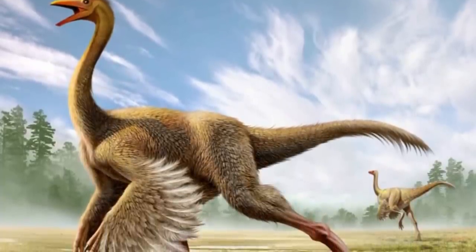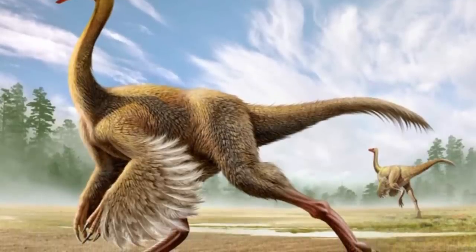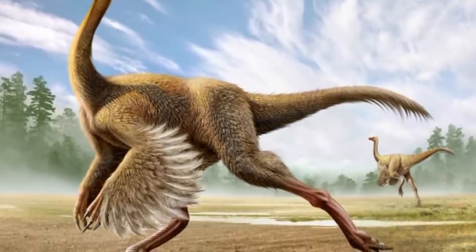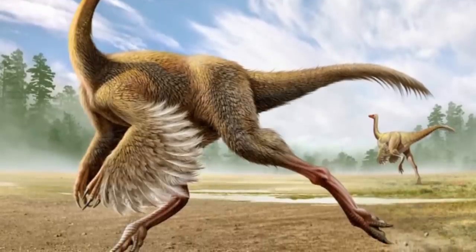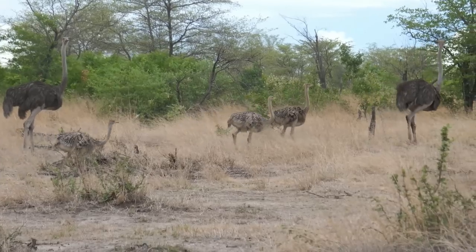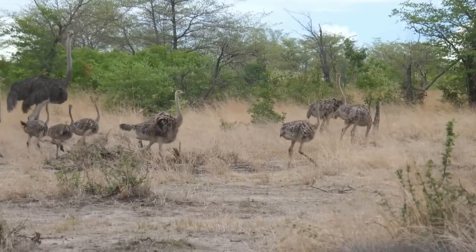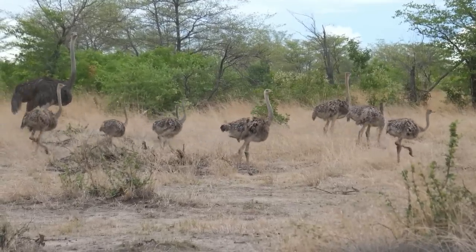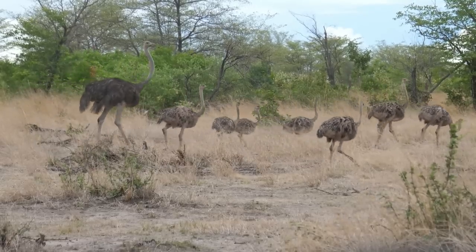Therefore, a new genus for the remains was created and named Struthiomimus. There are two described species: Struthiomimus altus and Struthiomimus sedens. The name meaning is Ostrich Mimic. Since then, the general term Ostrich Mimic has risen and is often used as an alternative to the more official Ornithomimid to describe any individual from this group of dinosaurs.